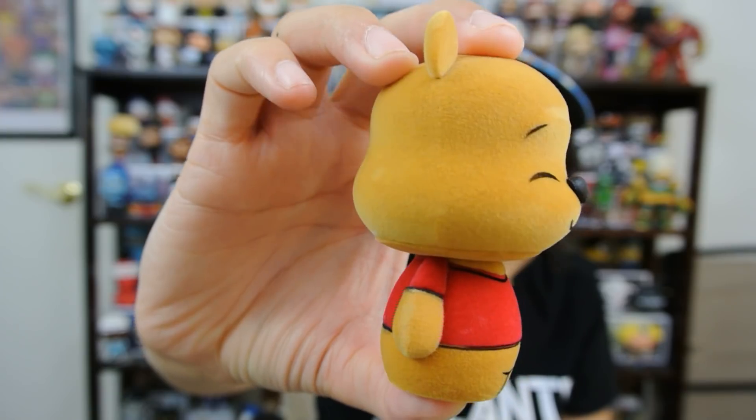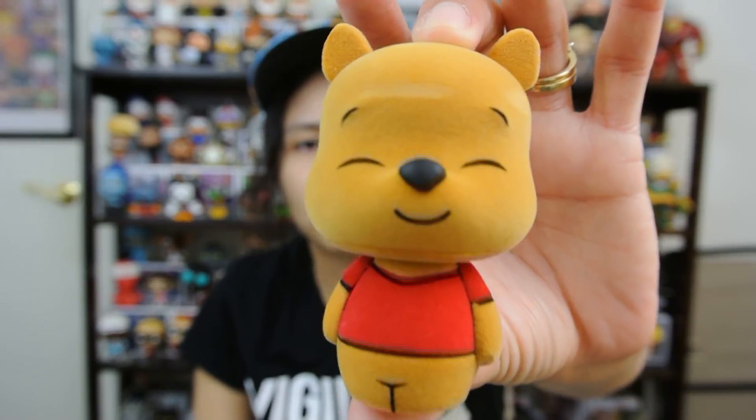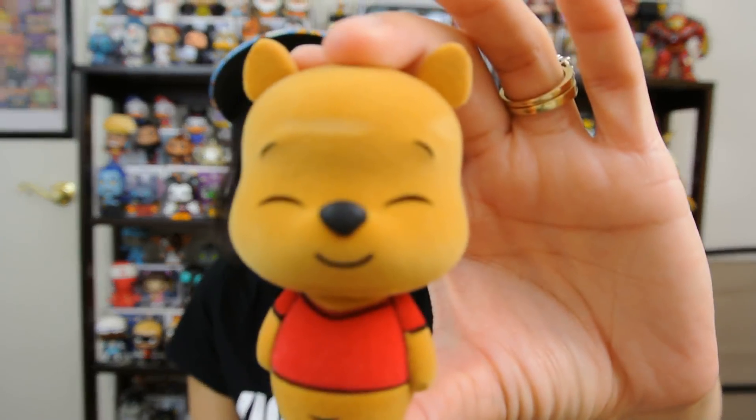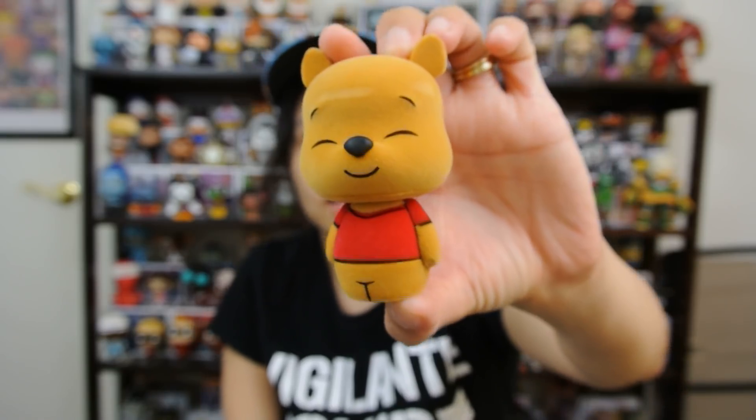Winnie the Pooh would look like he makes a good Dorb. I would love to keep this out of the box and just display it. I don't think anything should happen to the flocking, but that is a really cool Dorb. I like this. I'm glad I picked this up. I'm going to try to get the Tigger now.